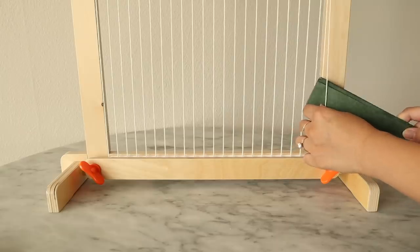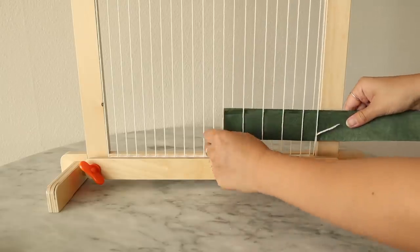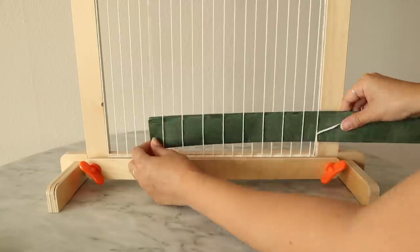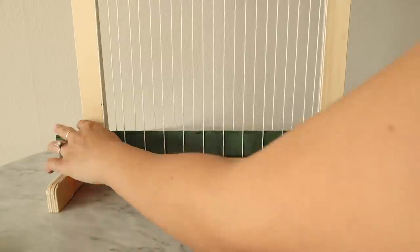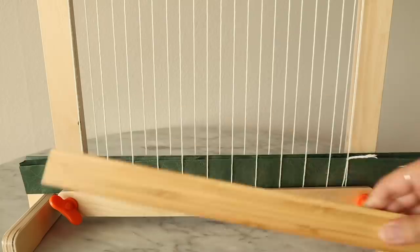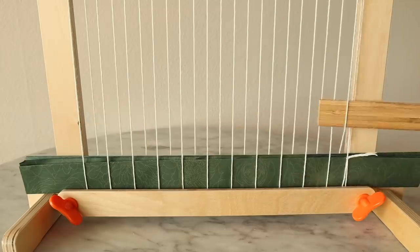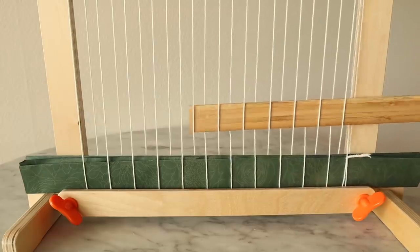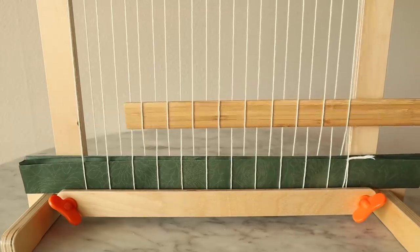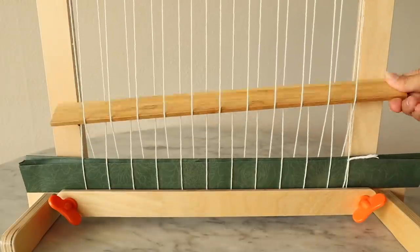To start the project, I'm adding a piece of paper at the bottom, weaving it over and under the warp yarn as a placeholder. Once we complete our hanging we'll remove this — it just ensures we have enough yarn to tie off at the bottom. As a shed stick, I'm using a piece of wood that perfectly fits onto the loom, weaving it over and under the yarn as well. This is great to have to separate the warp thread so you can weave right through the opening in one direction rather than one by one every time.